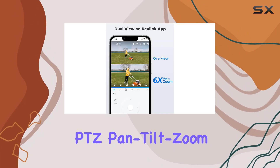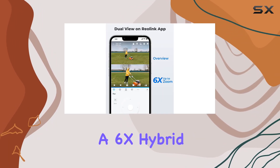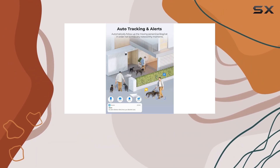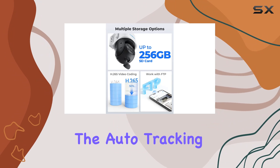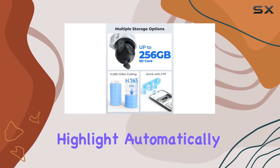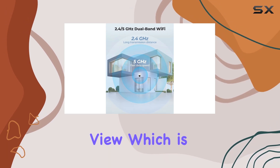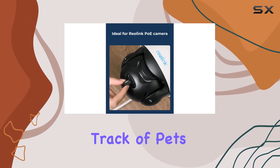Combined with PTZ pan-tilt-zoom technology and a 6x hybrid zoom, it offers excellent flexibility in monitoring and capturing details even at a distance. The auto-tracking feature is another highlight, automatically following moving objects within its field of view, which is ideal for keeping track of pets or intruders.